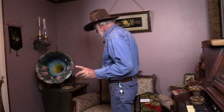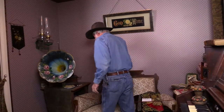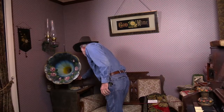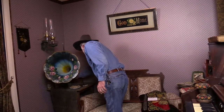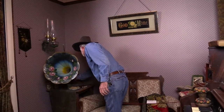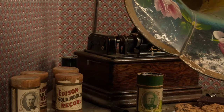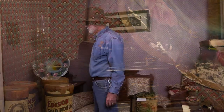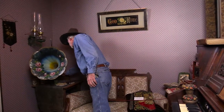I'll play a little bit of the music he might have played. This is an Edison phonograph, around 1904. We don't want to wear it out.